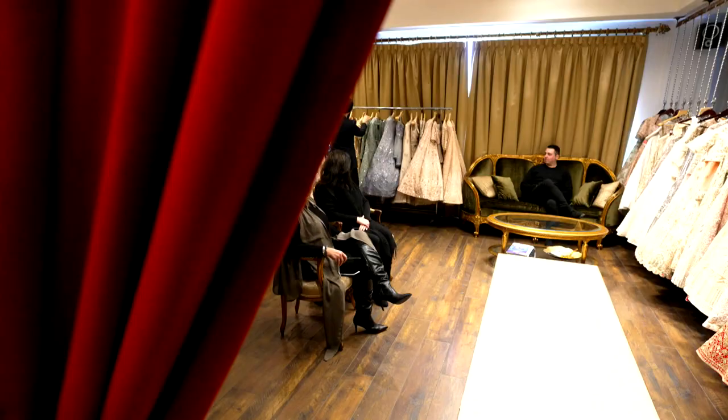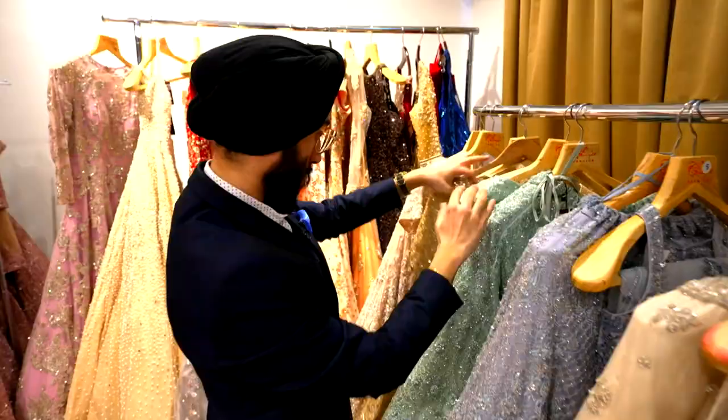Where do all these dresses come from? India — they all come from India. Everything you see here is all handmade.